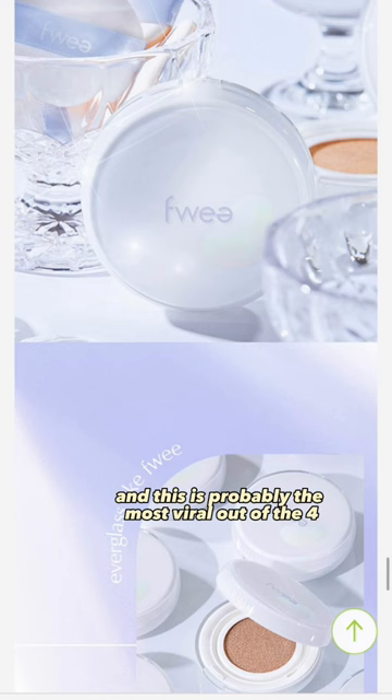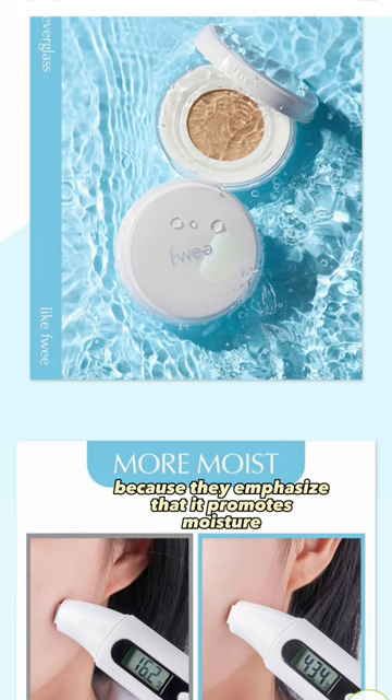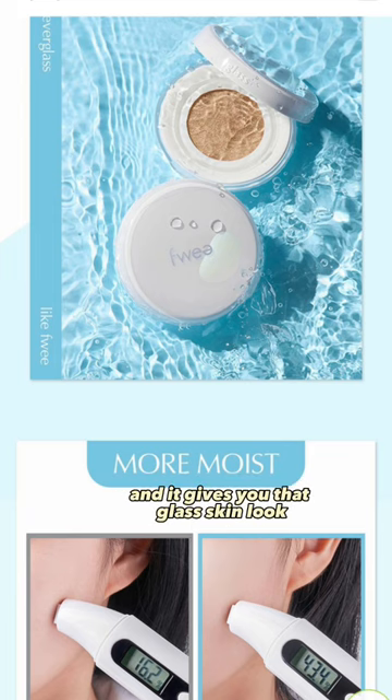The third cushion is by Fui, and this is probably the most viral out of the four. This is better for someone who has dry skin because they emphasize that it promotes moisture and gives you that glass skin look.